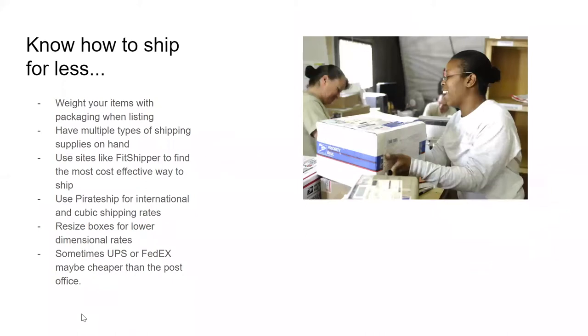The next thing is knowing how to ship for less. When you're first starting, you need to figure out how your item will be shipped. For example, a t-shirt is going to go in a poly mailer — pack it up with your thank you card, put it in the poly mailer, and see what it weighs. So you'll know this shirt weighs about six ounces when shipped, and you'll know roughly what to charge for shipping. Have multiple shipping supplies on hand so you're not running out to Walmart in the middle of the night for a correct size box.